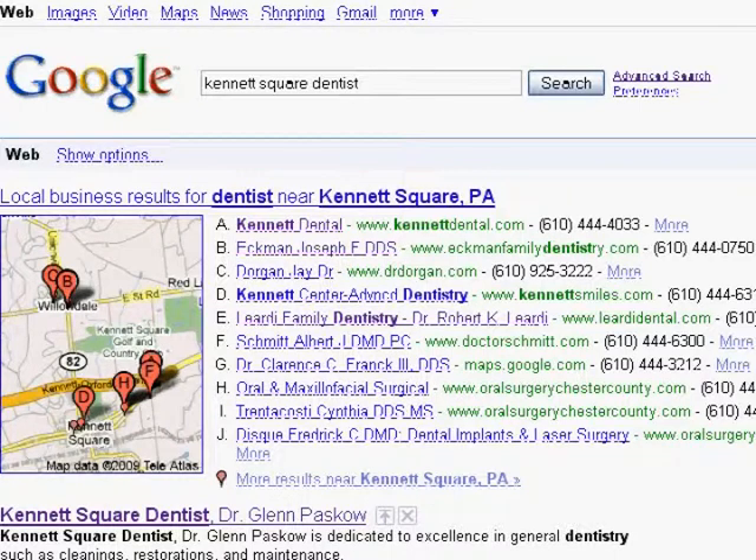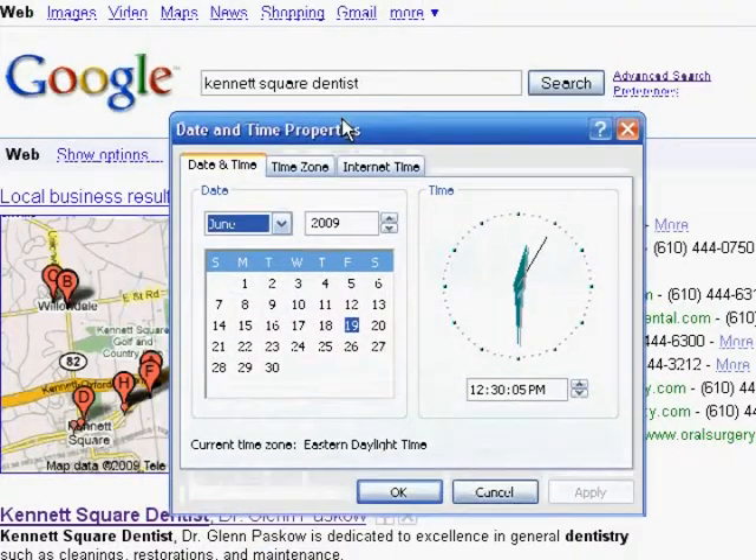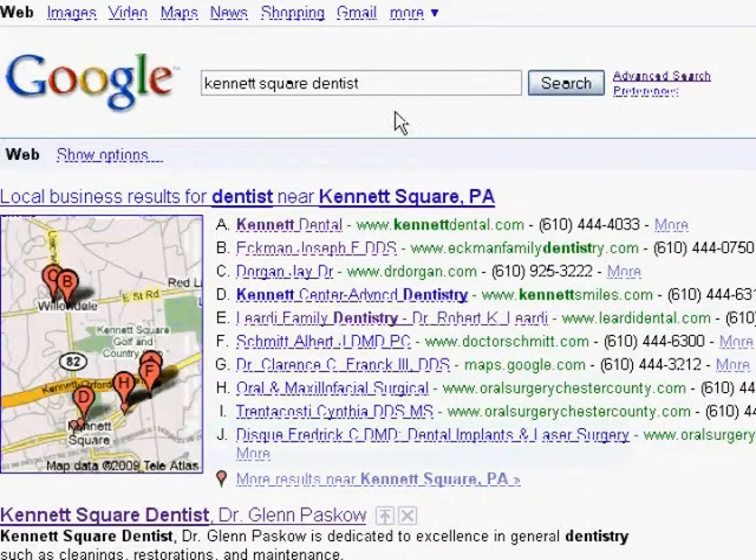Now we're switching to a live internet screen. Let me bring in the date and time. You'll see June 19, 2009, 12:30. And now, when we look at the dentist search again, we can see that, sure enough, Dr. Liardi's practice, Liardi Family Dentistry, came up. If you remember, it was in the 10th — now it's in the 5th.